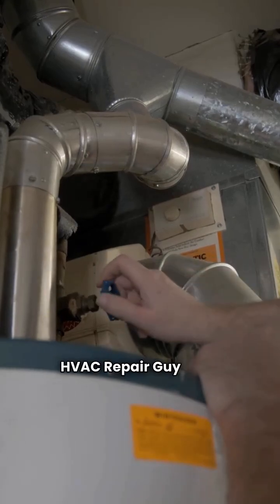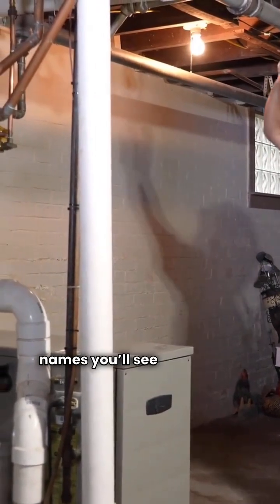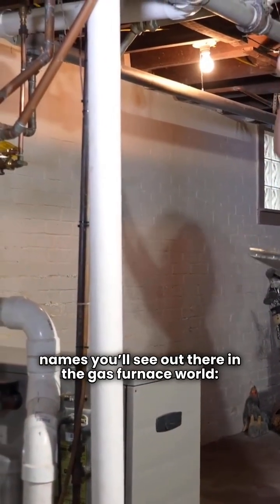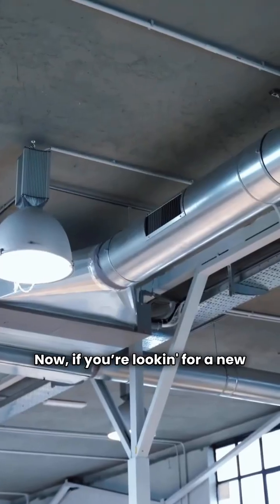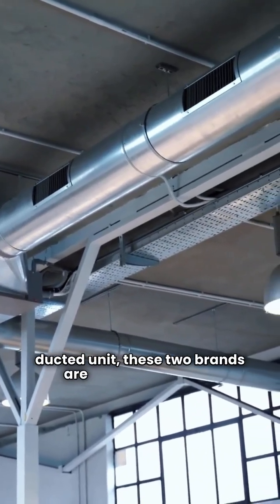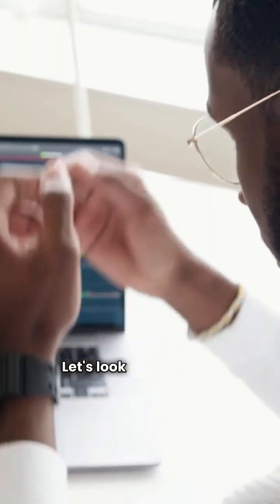Hey there folks, HVAC Repair Guy here. Today we're doing a head-to-head comparison of two names you'll see out there in the gas furnace world, Tempstar and Winchester. If you're looking for a new forced air ducted unit, these two brands are pretty different in how you get them and what they offer. Let's look at the specs.